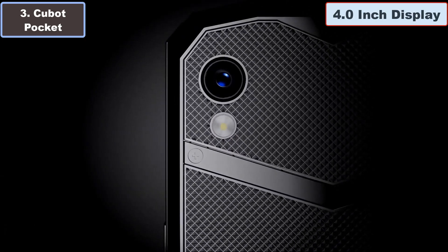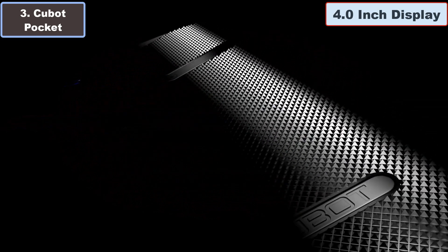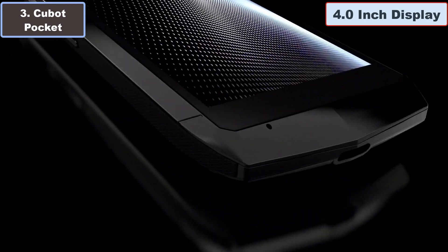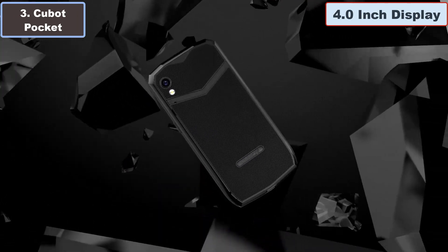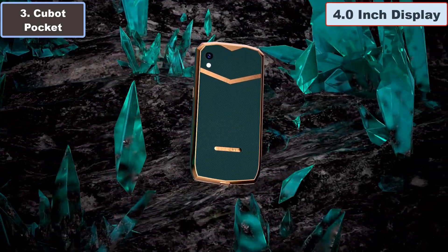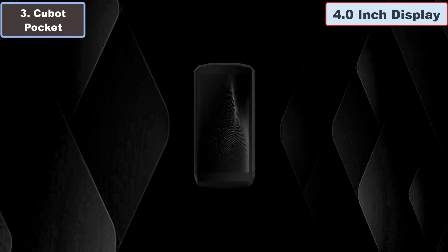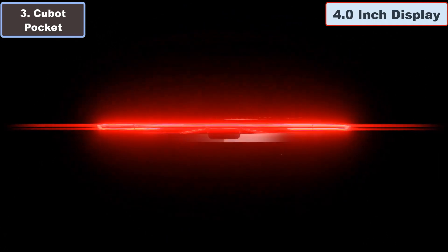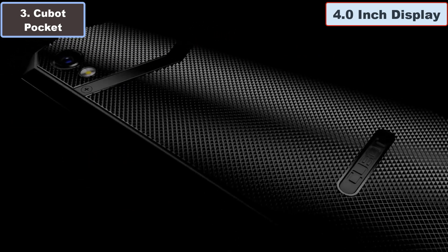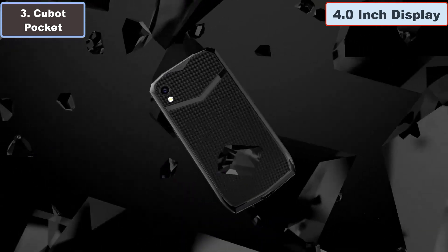The anti-slip bag design and special materials enhance grip, preventing accidental slips. Running on Android 11, this small wonder boasts 4 GB RAM and 64 GB ROM, effortlessly handling your favorite apps, with expandable memory up to 128 GB via TF card for work, study, and gaming. Capture moments with the 16-megapixel camera and enjoy features like Face ID, NFC, and GPS. Embrace the perfect blend of portability and functionality with the Keyboard Pocket — a small phone that makes a big impact.